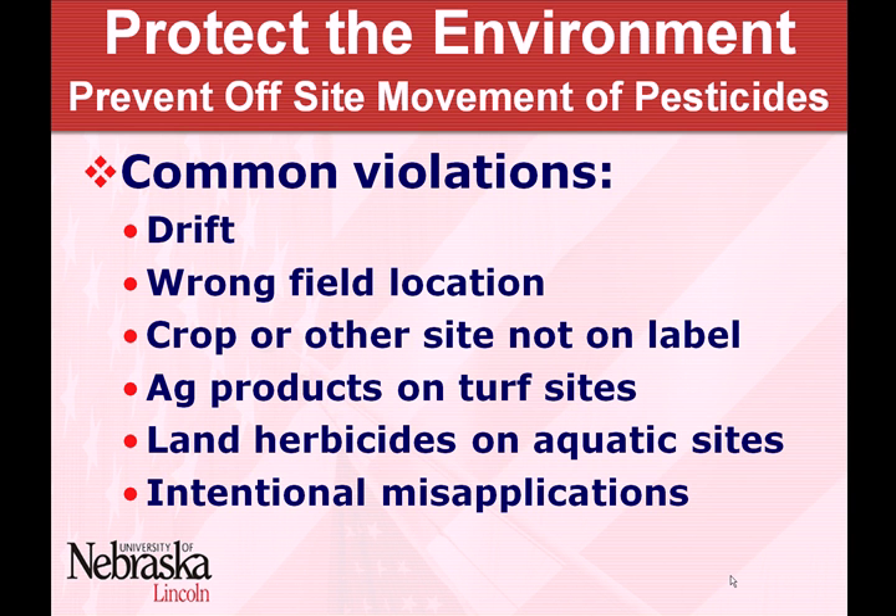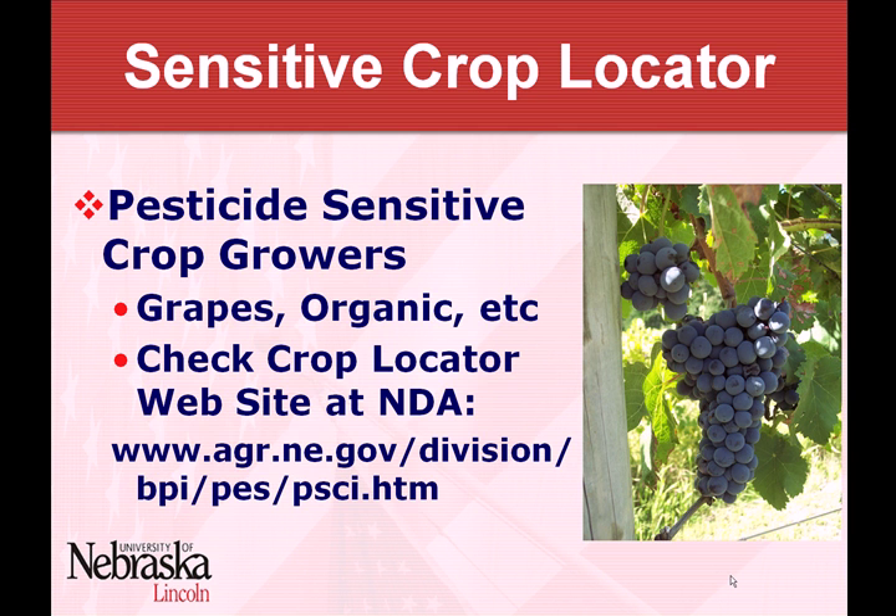We'll touch on various topics here. One thing I'd like to start out with is the idea of following a pesticide label — because it's law, and also to help protect yourself. Following regulations is one aspect, it's the legal reason you do it. The other is to help protect the environment, because a lot of times violations from NDA's perspective result in potential injury to the environment. If you stay in compliance with the label, you're also helping to protect the environment at the same time.